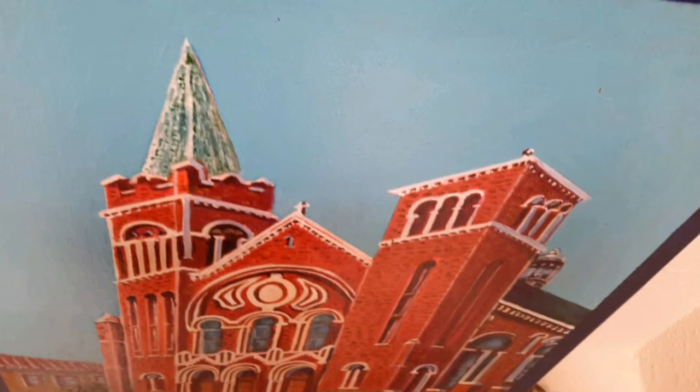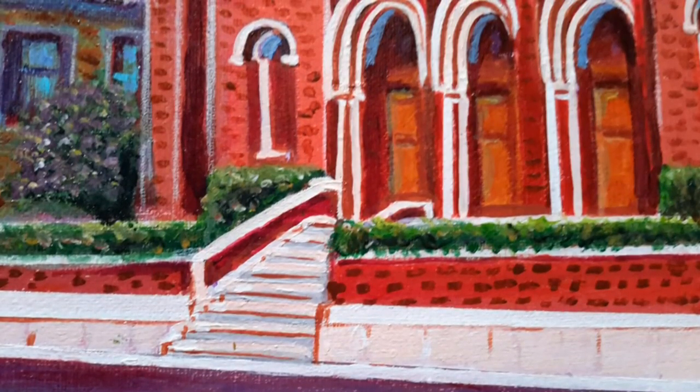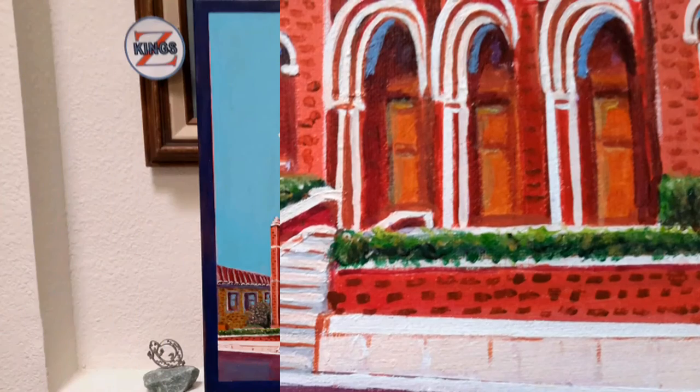Now I'd like to thank the artist for joining us today. If you'd like to see more of his work, just go to YouTube under King Z. Until next time.